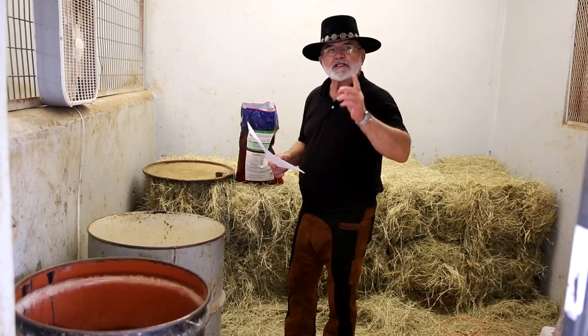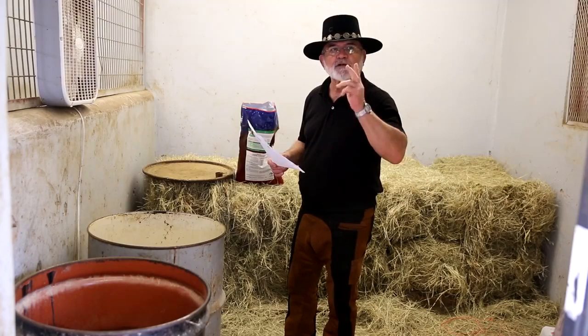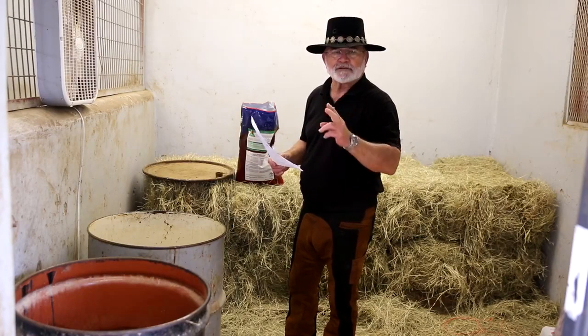Now, real important folks, is give your horse feed twice a day at the same 12-hour intervals. If you fed him this morning at 8, you feed him tonight at 8. If you fed him this morning at 5, you feed him this afternoon at 5. Give him time to digest his food. Don't make his meals too close together or too far apart.